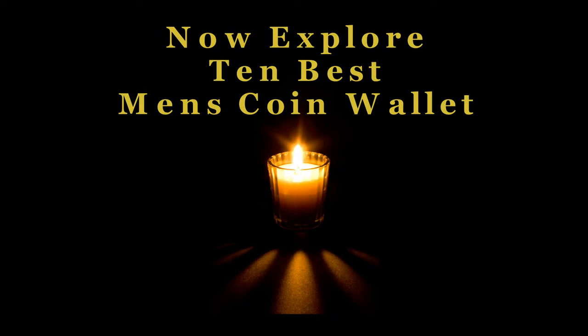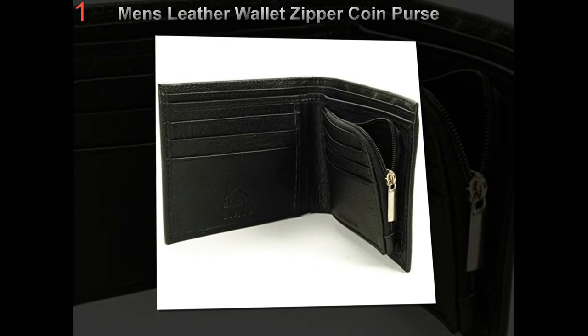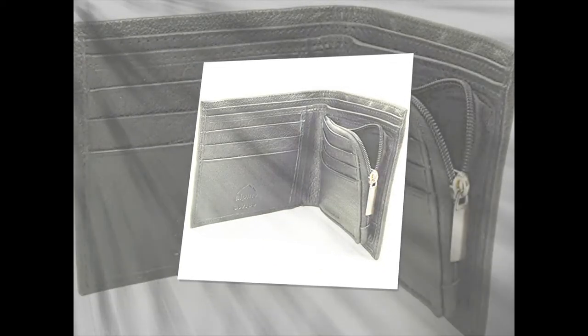Men's wallets — how to choose the perfect wallet for men. Men's wallets are a very important accessory for men. Most men don't go anywhere without it; if they forget to bring a wallet, they can't do anything until they go back and get it.